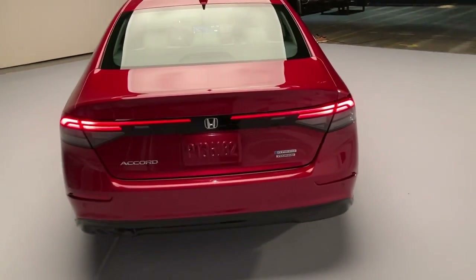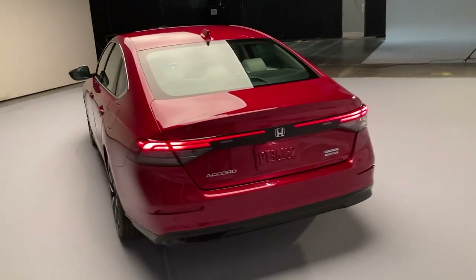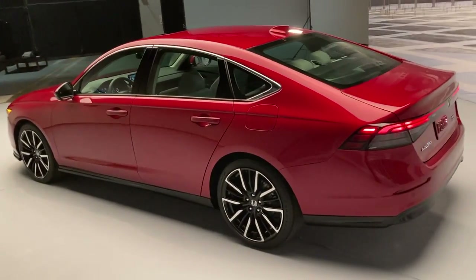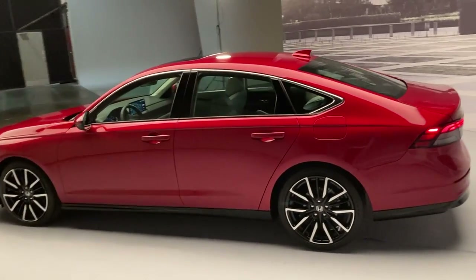Now, the entire car itself is 3 inches longer than before. And frankly, the Accord was a pretty long, big car before and continues to be now.